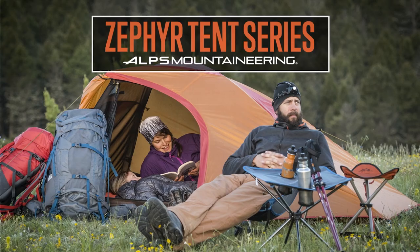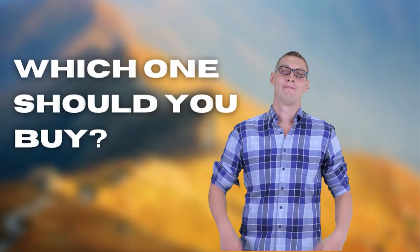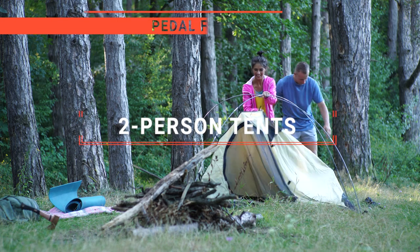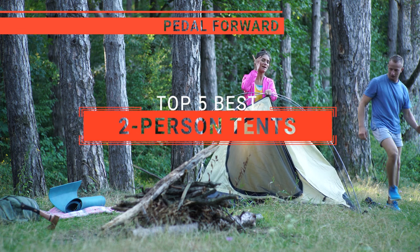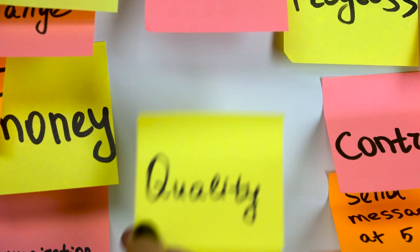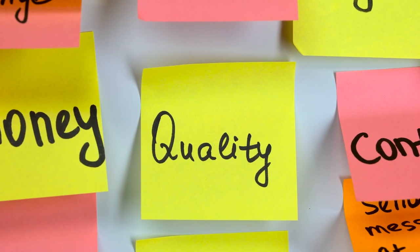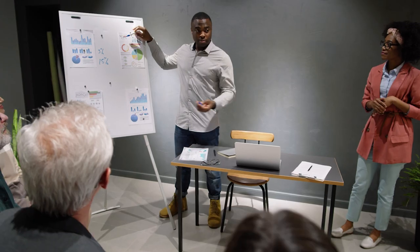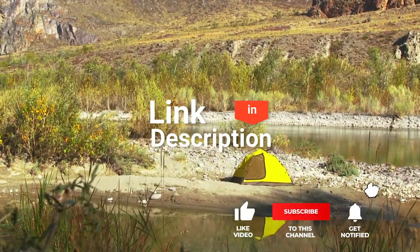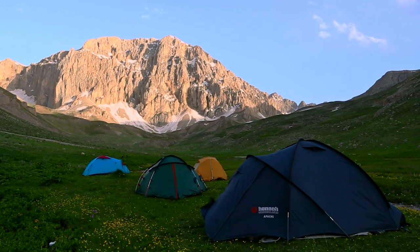The MSR? The Big Agnes or the Alps? Perhaps the One Tigris or the Nature Hike? Which one should you buy? In this video, I will be looking at the top five two-person tents available on the market today and will tell you which one is best for you. As an outdoor enthusiast and mountain biker who loves testing gear, my review is based on quality, features, and value for money. If you'd like more information and updated pricing on the products mentioned, be sure to check the links in the description box below. Here are the top five best two-person tents.